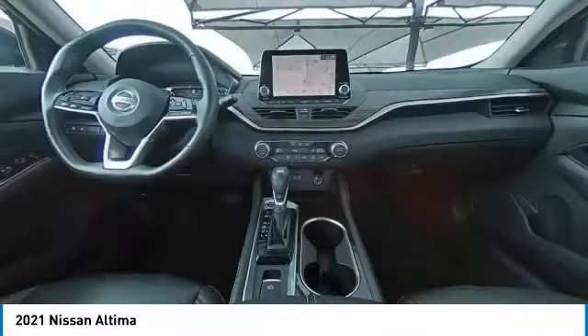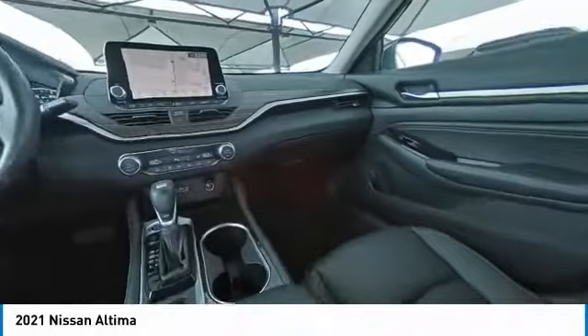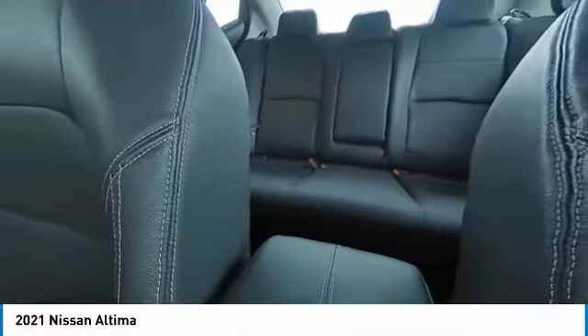This vehicle has less than 35,000 miles. Here are some of this vehicle's great options: backup camera,